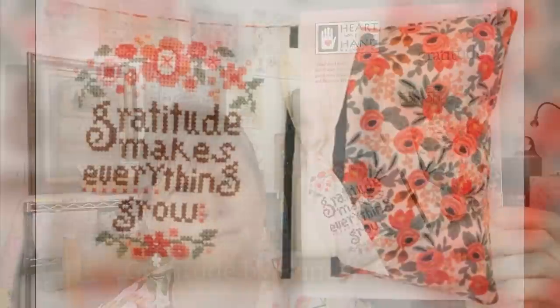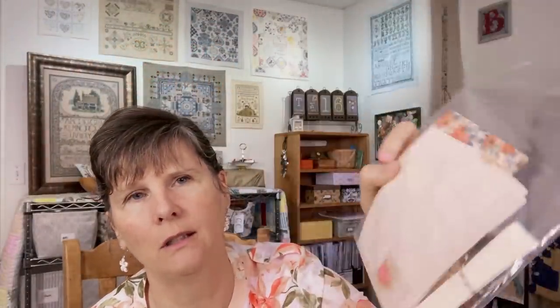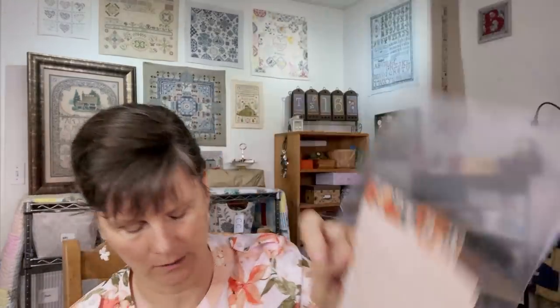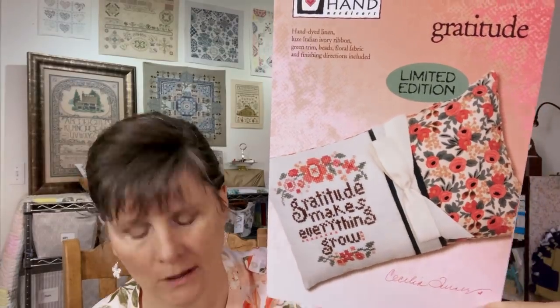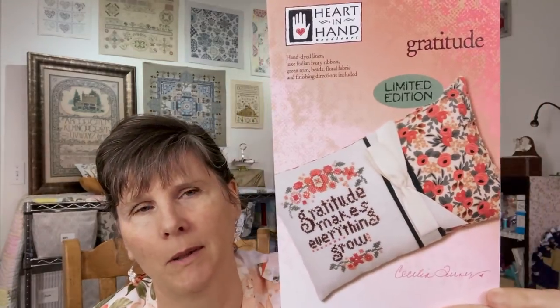This is a pattern by Heart and Hand called Gratitude. It was a little kit that comes with the fabric to finish it, the fabric to stitch on, and the little beads you need — but it did not come with the floss, which I have now purchased. I bought this at StitchCon in 2019. It does say it's a limited edition so I don't know if it's still available. I will make it into a pillow just like the picture.